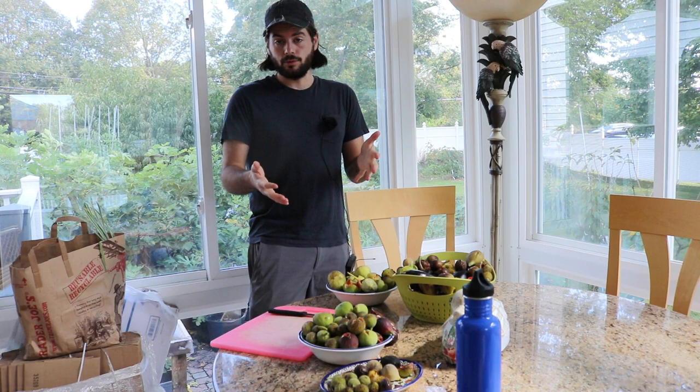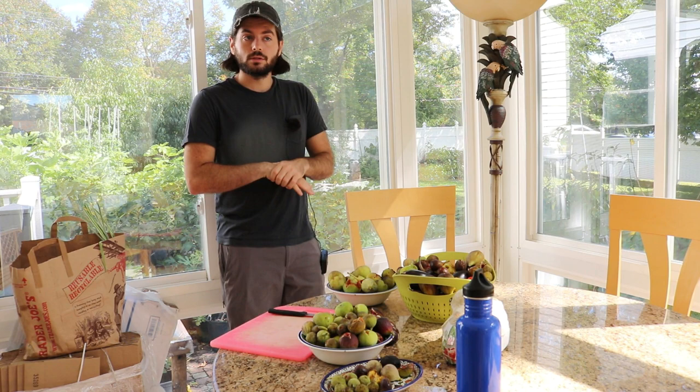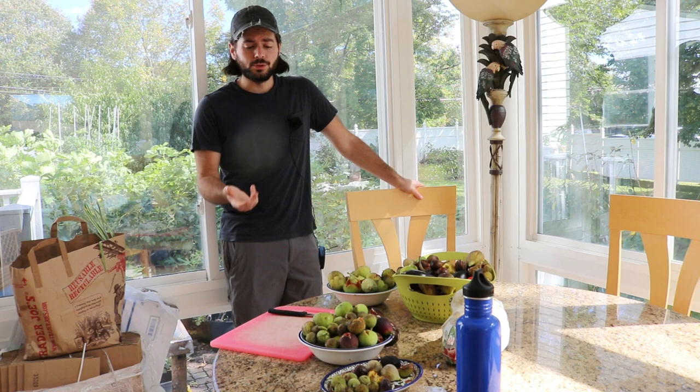The only way to really combat that is to pick all the split fruits, to pick everything or as many fruits as you can. That way it doesn't give them as much of a food source. I do have traps and different things like the bucket of fermenting fruit I've showed you guys in other videos. But this is just what you have to deal with here in the Northeast. This is going to happen every single year, and I still don't understand how some people can even think about recommending not getting your figs to ripen as early as possible.